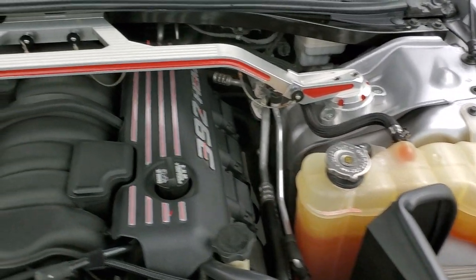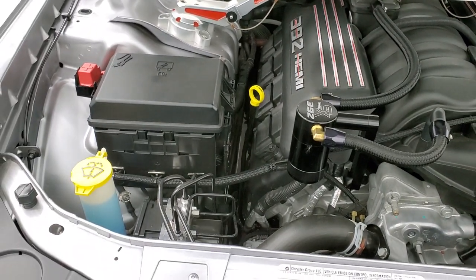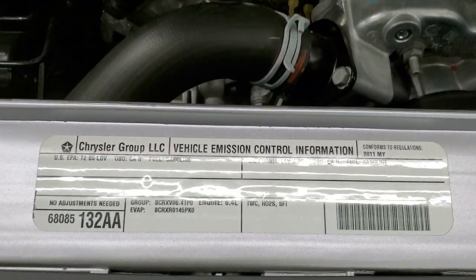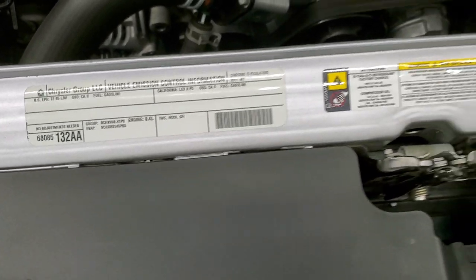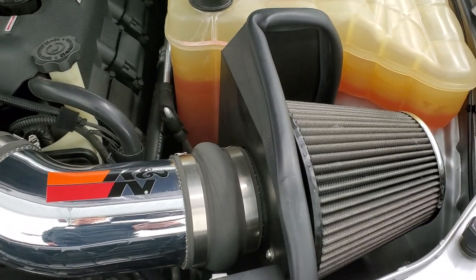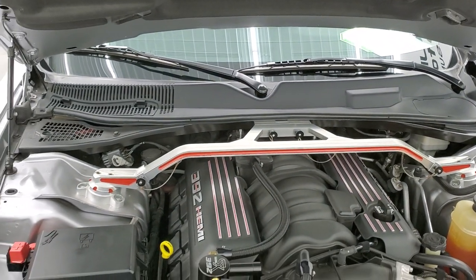It does have a removable torsion bar there — kind of neat. Once again, this car has been fully safetied and inspected by our service shop with a fresh oil and filter change; all the fluids have been checked and topped off, and this car is 100% ready to go. Shocks are doing a nice job on the hood as well.